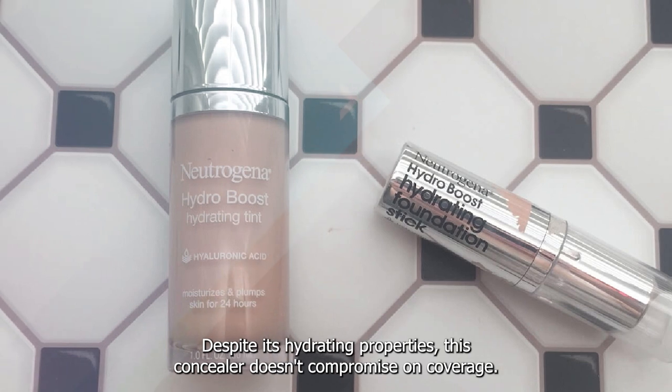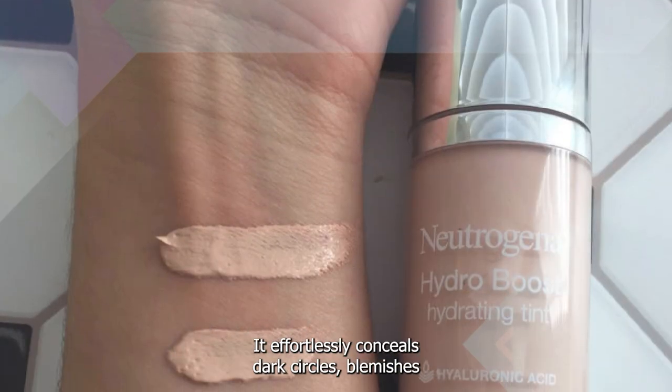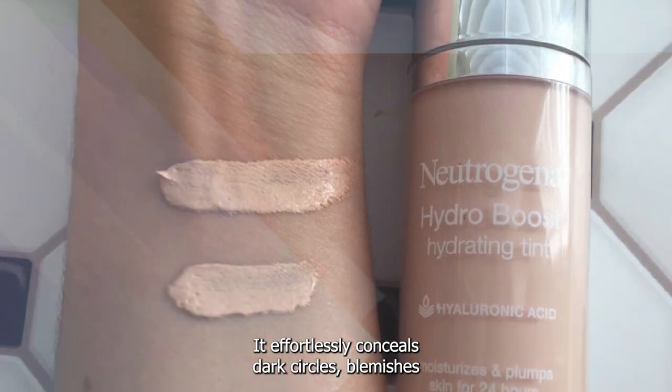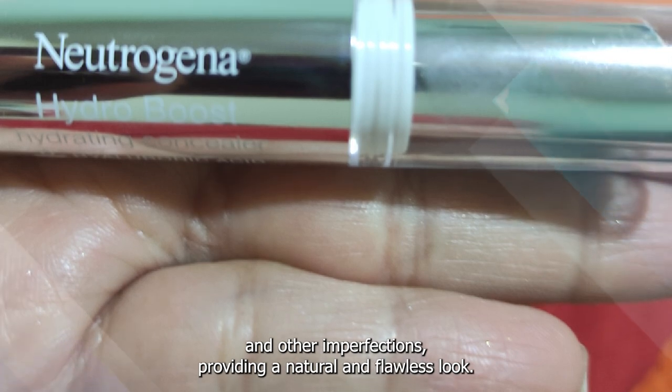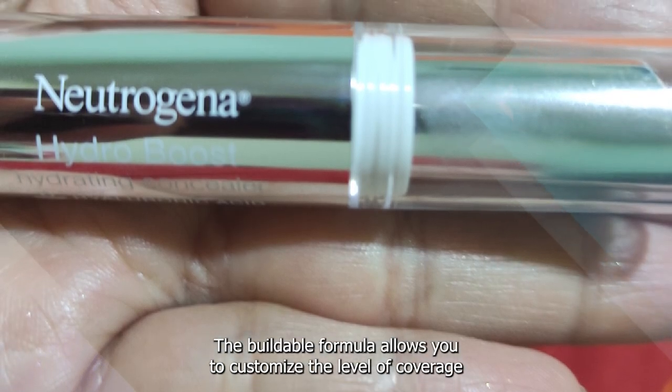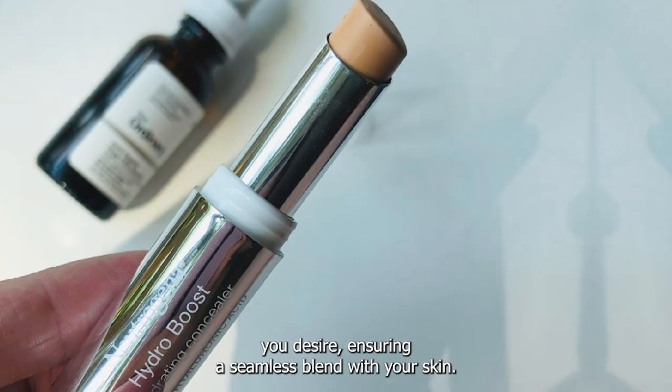Despite its hydrating properties, this concealer doesn't compromise on coverage. It effortlessly conceals dark circles, blemishes, and other imperfections, providing a natural and flawless look. The buildable formula allows you to customize the level of coverage you desire, ensuring a seamless blend with your skin.